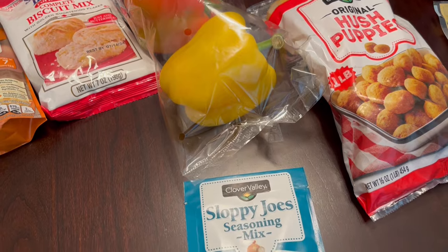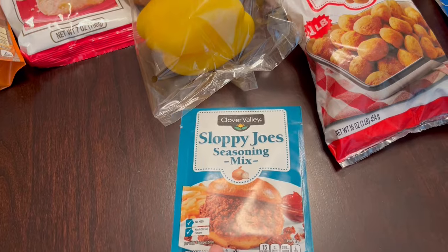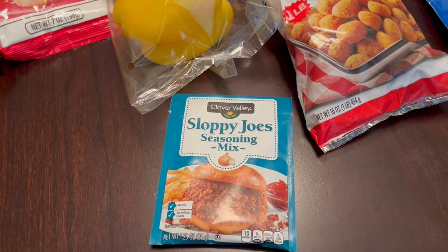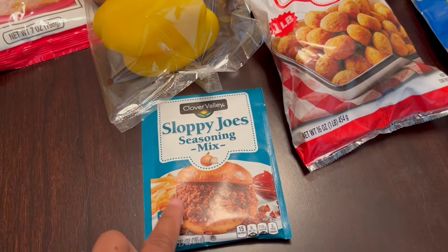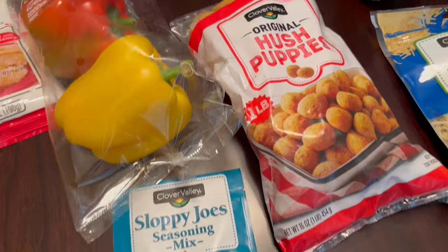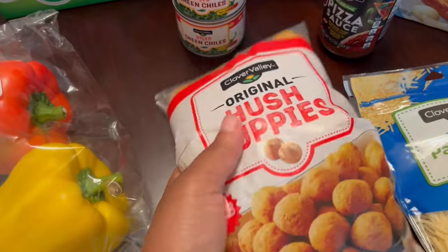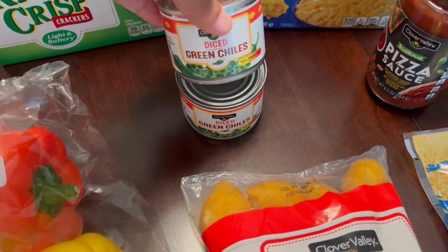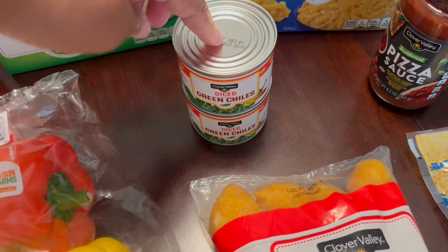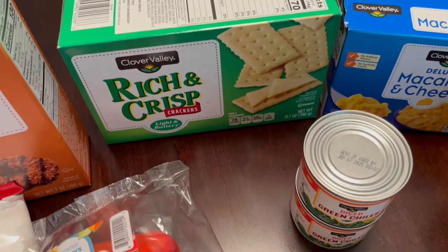I found the prices to be about 15% higher than Aldi prices, but the difference is that DG Market had mostly name brand stuff. I grabbed some sloppy joe seasoning mix and some frozen hush puppies — those were three fifty. I also grabbed a couple of cans of diced green chilies, which I thought were kind of expensive at ninety cents each.